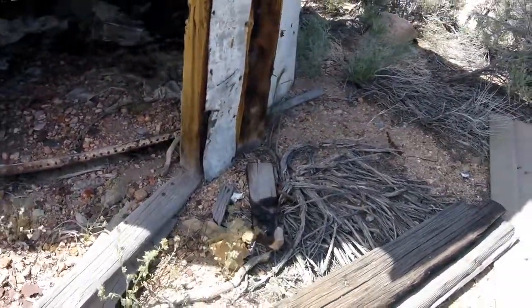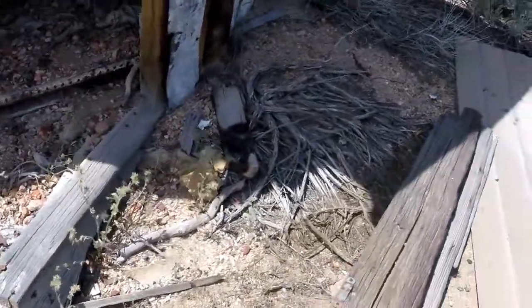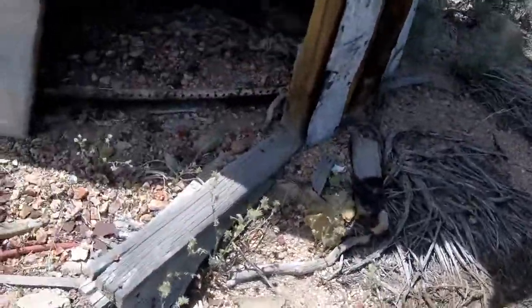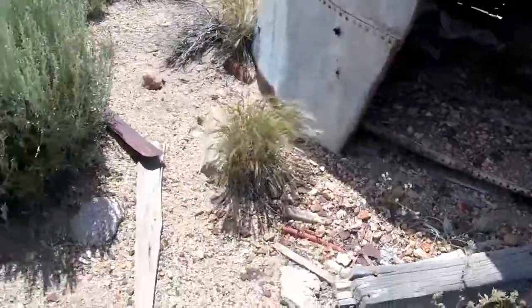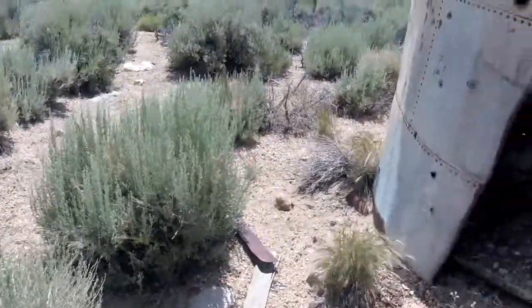Last rattlesnake. Scorpion — missed him, sorry about that. The little green one — he's gone now.